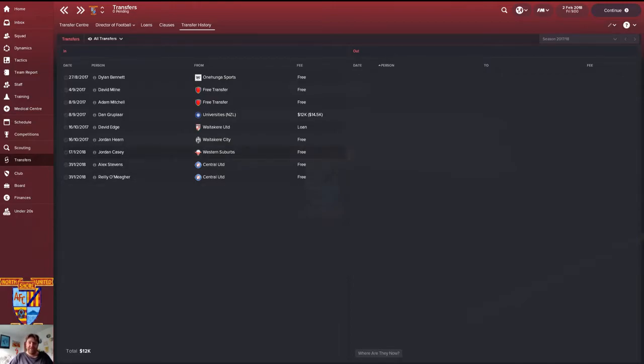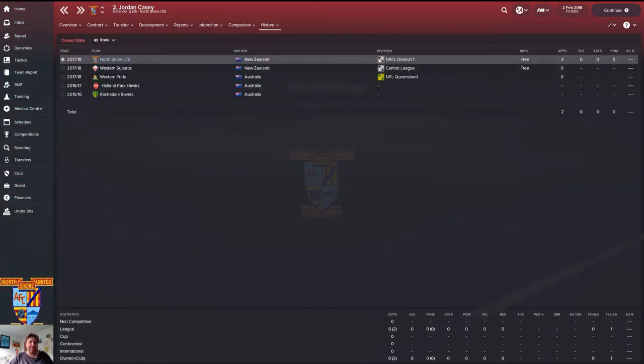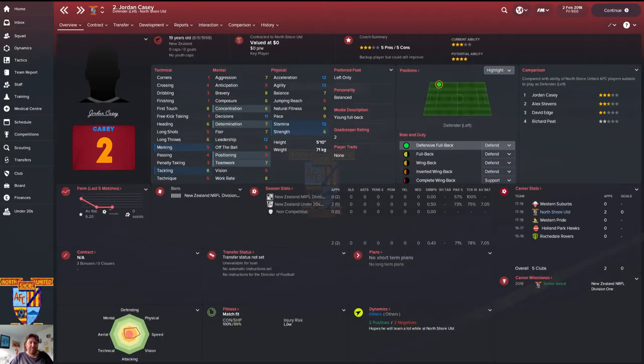We've brought three players in, all on a freebie. Jordan Casey — this guy was in on loan with us. He came from Western Suburbs on trial and we were able to pick him up for free. He is going to be a fullback. We had David Edge on loan doing the job, but I felt we needed a permanent player. I found this guy — he's played a couple of games for us, including one in the under-20s.